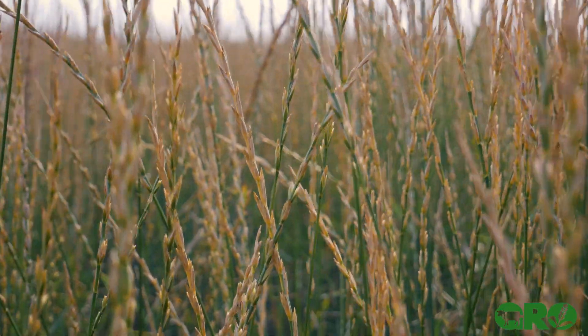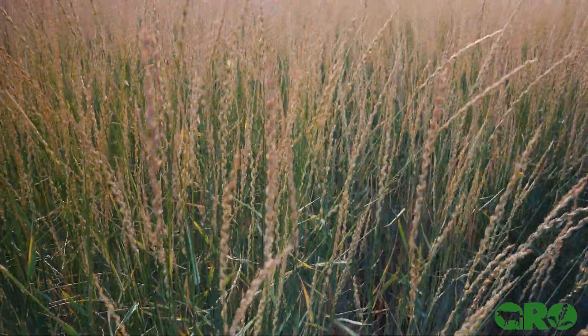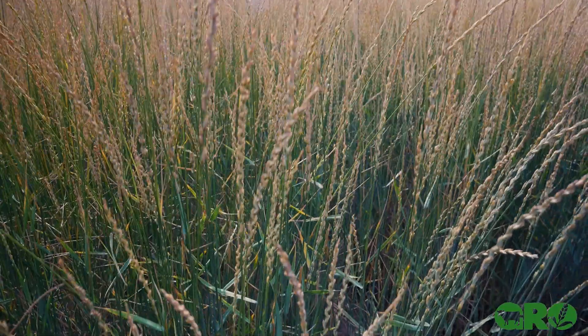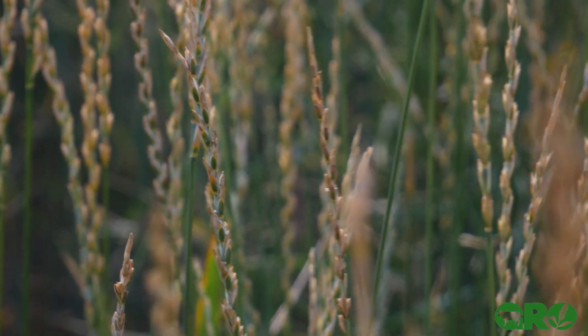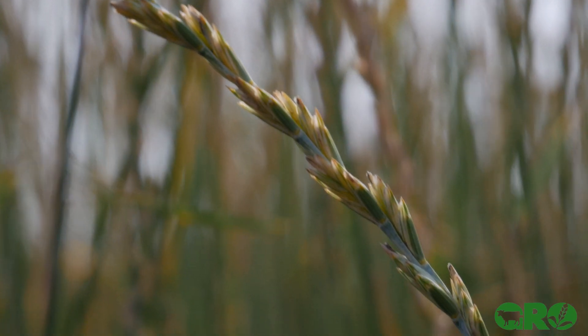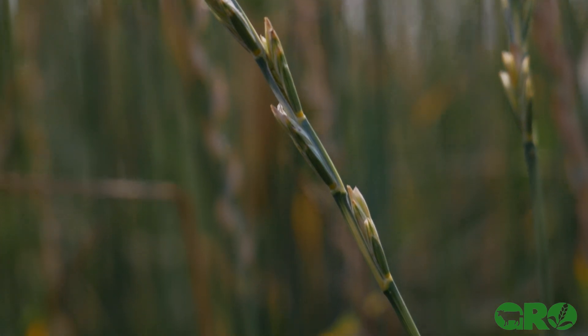But look at the Kernza — this massive root system. It can reach between six and eight feet down into the ground. This is a huge, massive root system underneath this plant. So I'm really excited about the idea of this perennial grain, the soil-building capability, and the environmental aspect of it. I think it's a huge step forward in the grain industry.